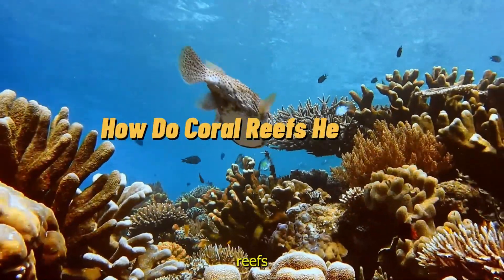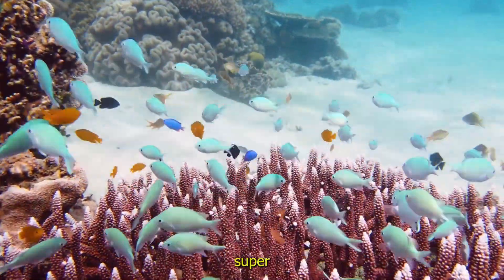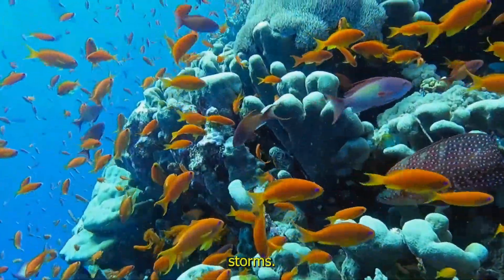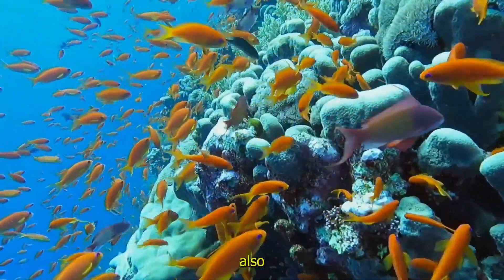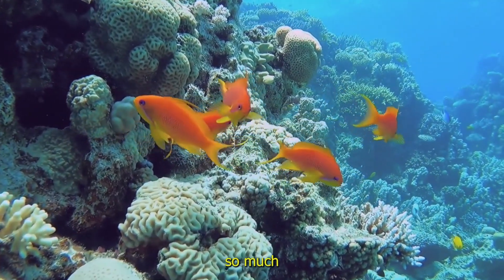How do coral reefs help us? Protectors of the sea. Coral reefs are more than just beautiful — they're super important for our planet. They help protect coastlines from big waves and storms, keeping people and animals safe. Coral reefs also provide food and medicine for humans. Isn't it cool that something so small can do so much for the world?